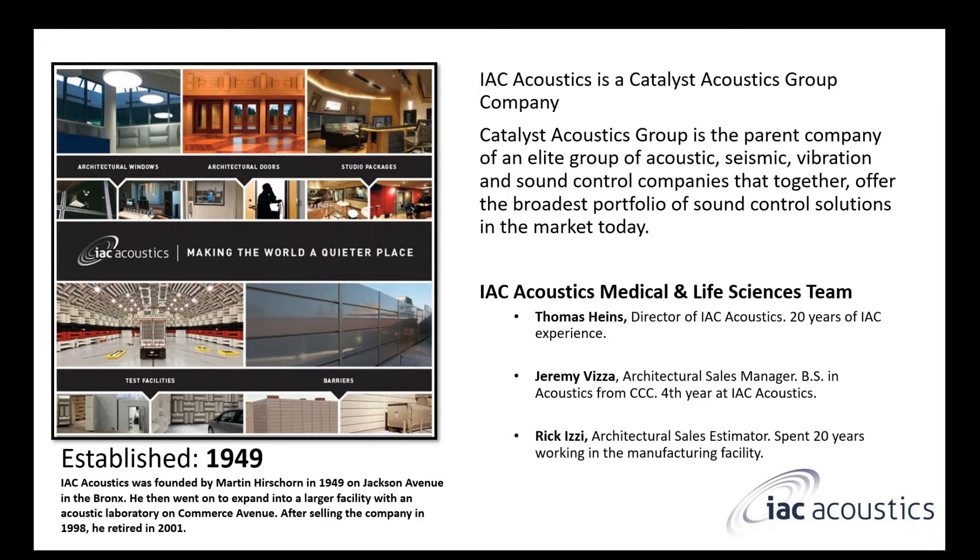Before I deep dive into the product, I want to talk a little bit about who is IAC Acoustics and who's the Catalyst Acoustics Group. IAC Acoustics is part of a parent group called the Catalyst Acoustics Group. They're the parent company, and they hold an elite group of noise control companies. These companies offer a broad portfolio such as acoustic, seismic, vibration, and noise control.